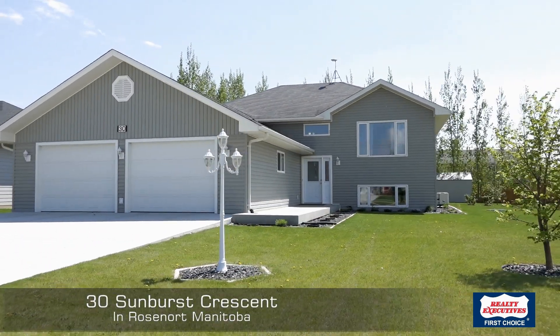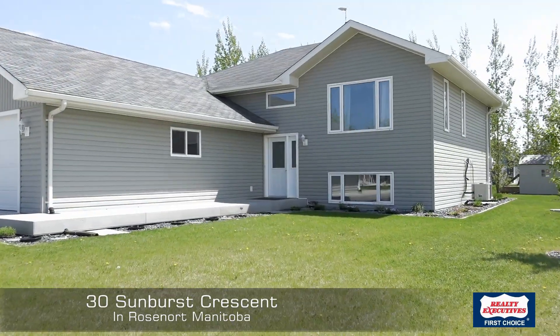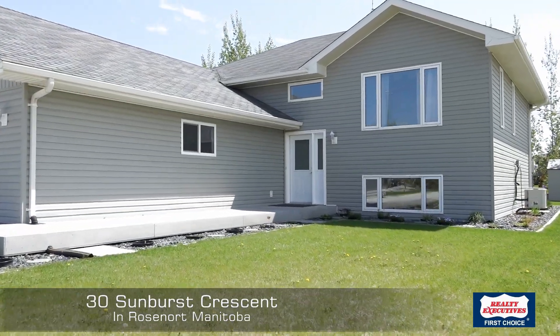We're in Rosenoord today. It's a beautiful sunny day. Nice three-bedroom, bi-level, two-bath. Let's check it out.